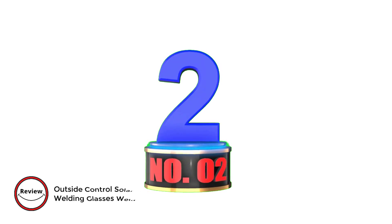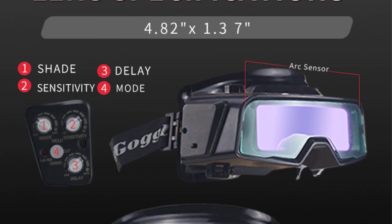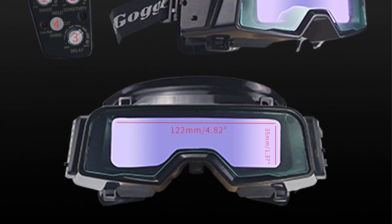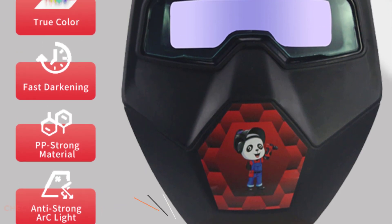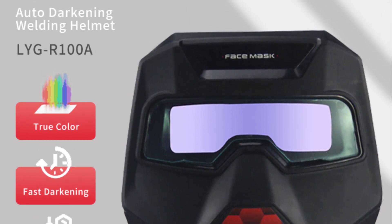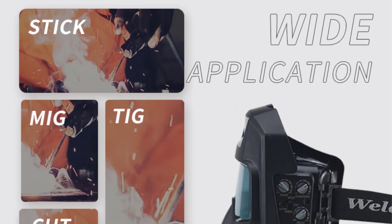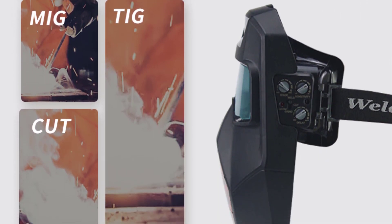Number 2: Outside Control Solar Auto Darken True Color Welding Glasses Welder Mask. Crafted with the modern welder in mind, this welding mask combines advanced technology with user-friendly features. Equipped with an adjustable shade range from DIN 9 to DIN 13, these goggles ensure optimal visibility and eye protection during various welding processes. The solar auto-darkening feature responds swiftly to changes in light conditions, providing a seamless transition between welding and non-welding tasks.